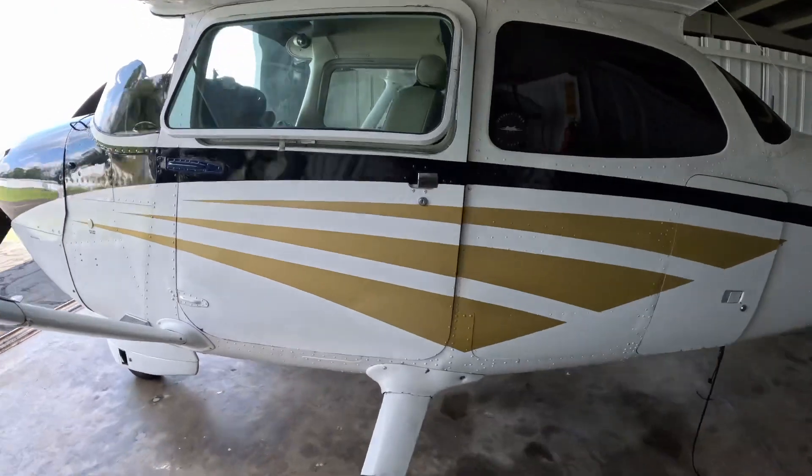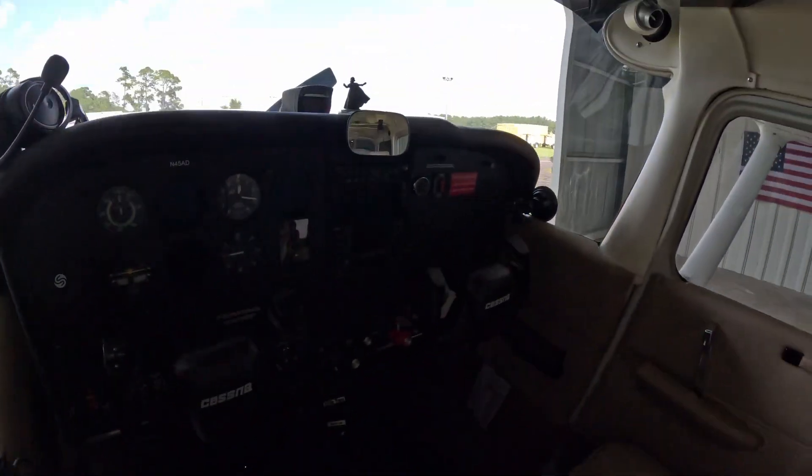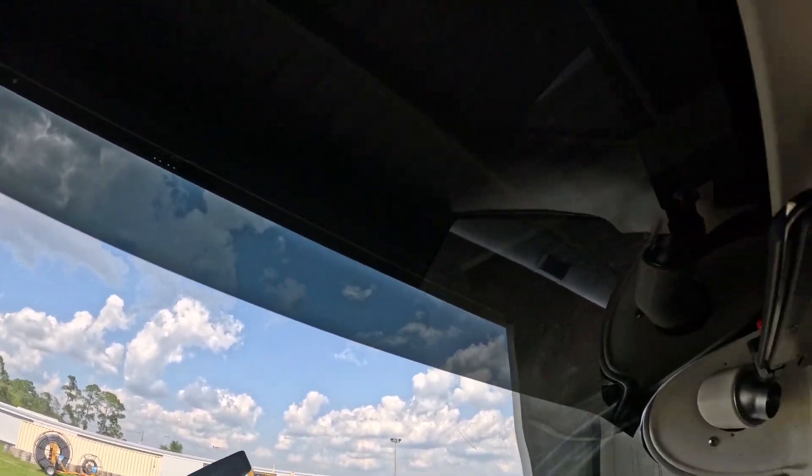In addition to the new visors I had put in, I also had a strip of tint put in across the top there as well. Very nice.